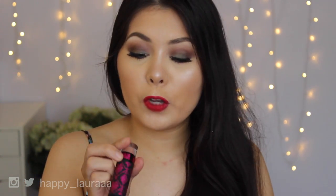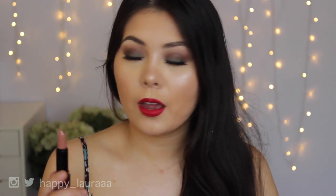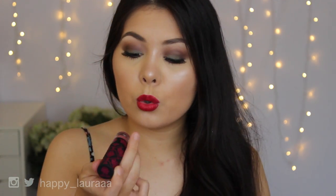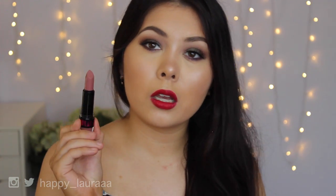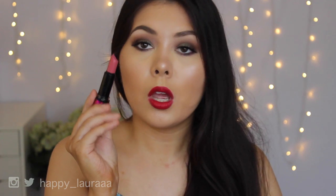Now for the nude set: the first shade is Check In, the lightest nude — I've already used this one and I like layering it in the center of the lips to make them look more voluptuous. Then there's Drop Dead Gorgeous, an amazing Kylie Jenner-inspired mauvy pinky color, which is so pretty. Then Sex Bomb, which is the perfect nude color for me, and I love it so much. And finally Game On, the perfect pink — I've used this so much already.